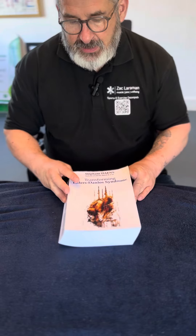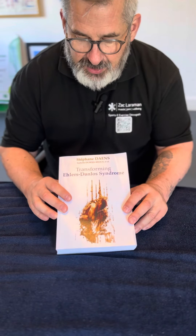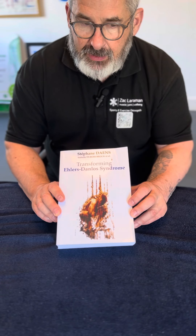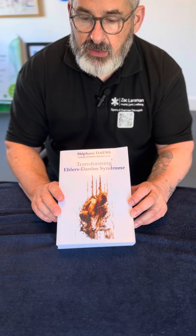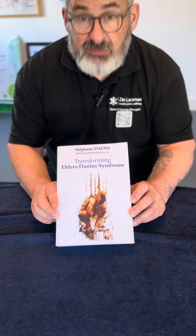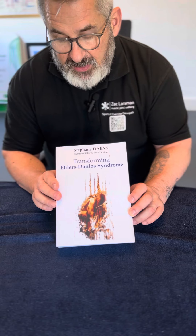This tome here, a translation from a French author, is a comprehensive look at HSD and Ehlers-Danlos with everything you could possibly need to know about it, including current research. I thoroughly recommend this.